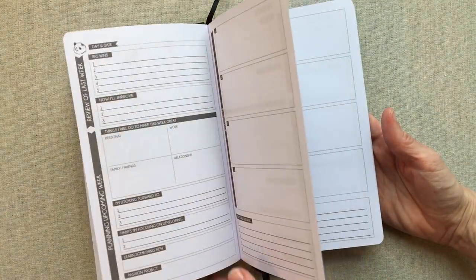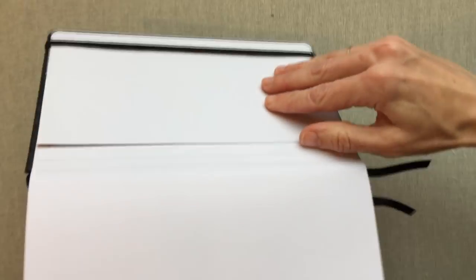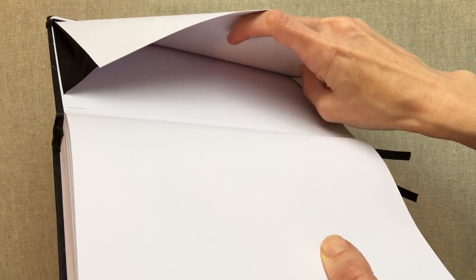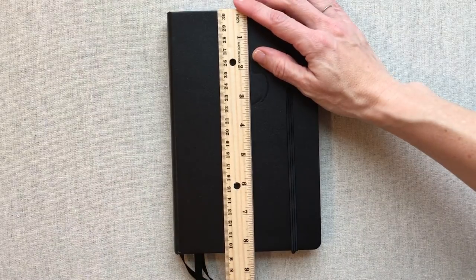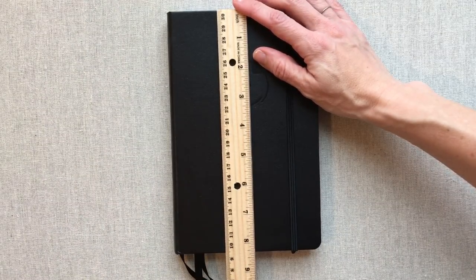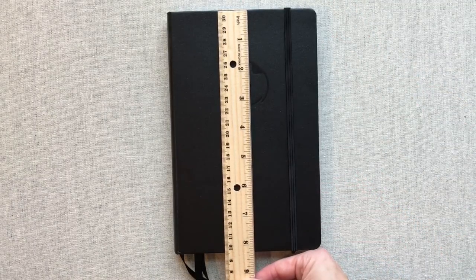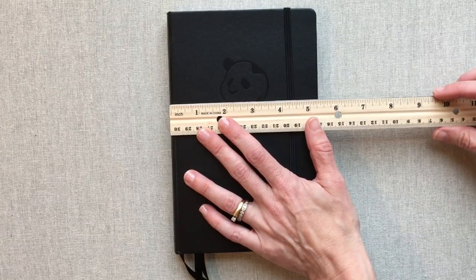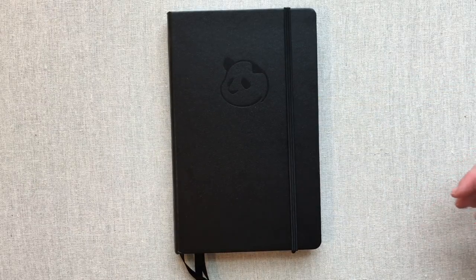The Panda Planner does come with a band and an accordion pocket that can hold a good amount of stuff, and the band functions very well. Panda Planner has a larger size too — about eight and a half by eleven — but this is their smaller size, which is eight and a half by almost five and a half.